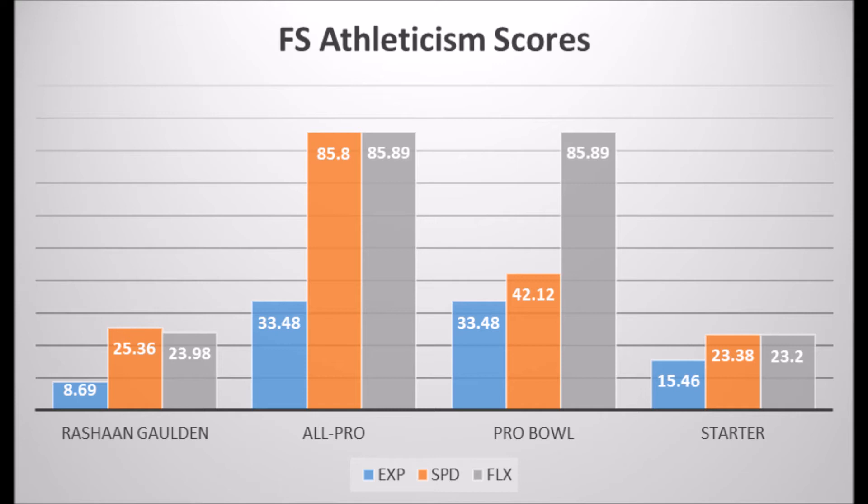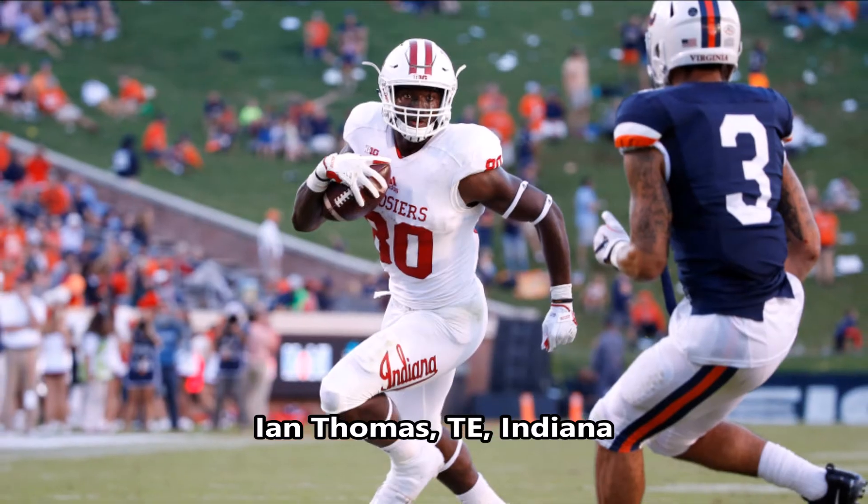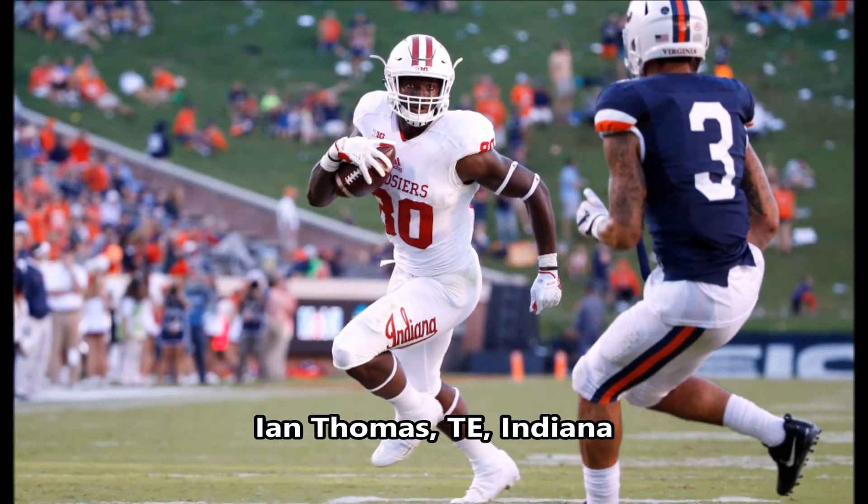When you look at Rashawn Golden's athleticism data: 8.69 in explosiveness, 25.36 in speed, and 23.98 in flexibility for his size — he does not have all-pro or probable potential. There has never been a long-term starting safety with his athleticism traits, particularly in explosiveness. There's never been a long-term starting safety with less than a 15.46 explosion score, so it's very unlikely he becomes a long-term starter based on his athleticism traits.